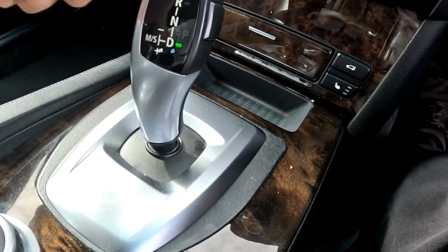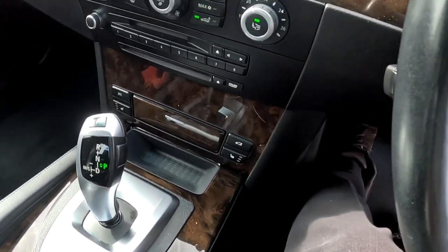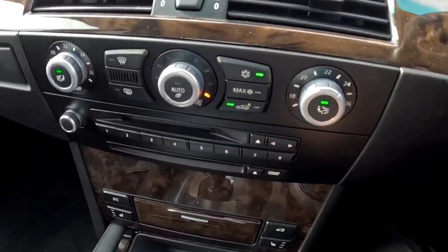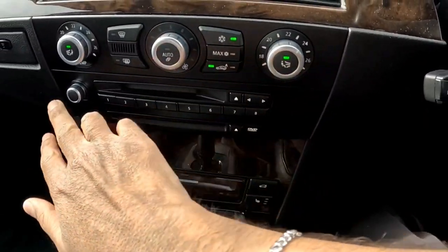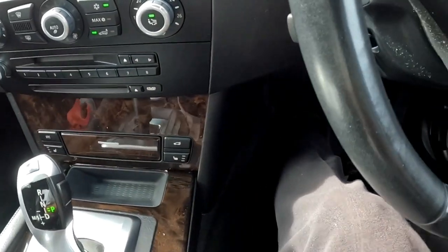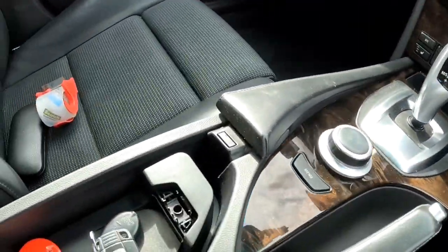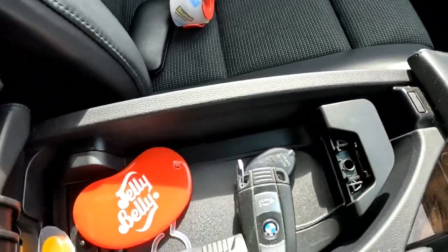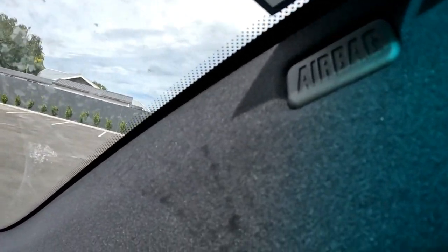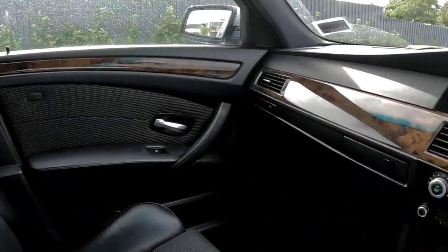If you put it into drive and press the button and push left, that puts you into Tiptronic mode. Press the button to put it back into park. It's also got dual zone climate control — the aircon is really powerful and blows really nicely. You've got your radio, a little ashtray with a 12-volt power outlet, trunk popper, dynamic traction control, and heated seats. It's equipped with 10 airbags: four curtain airbags and driver, passenger, and four torso airbags on the doors.